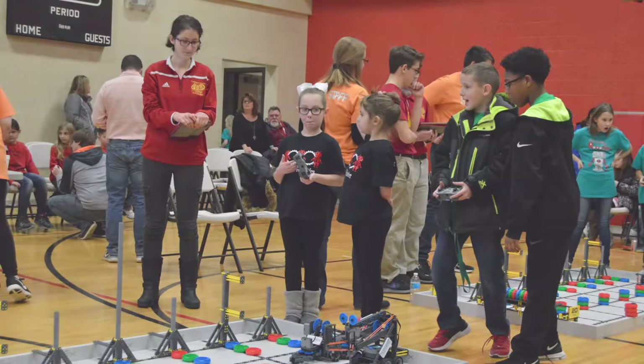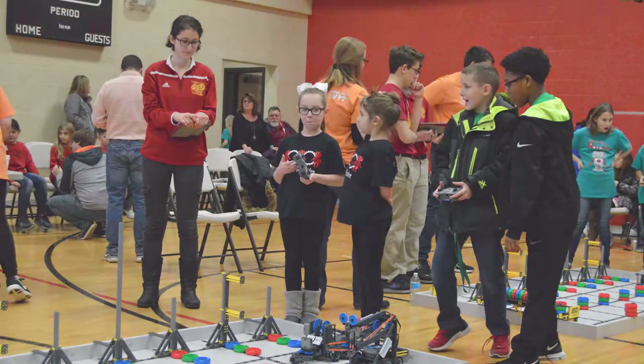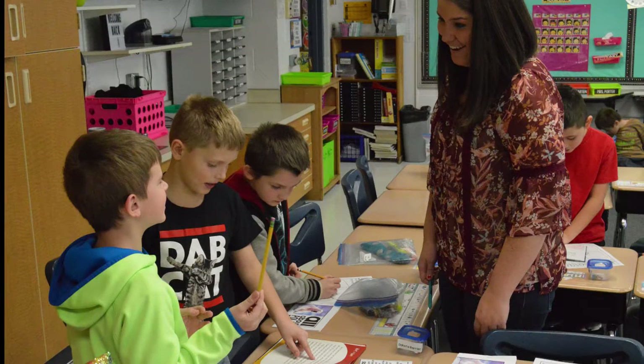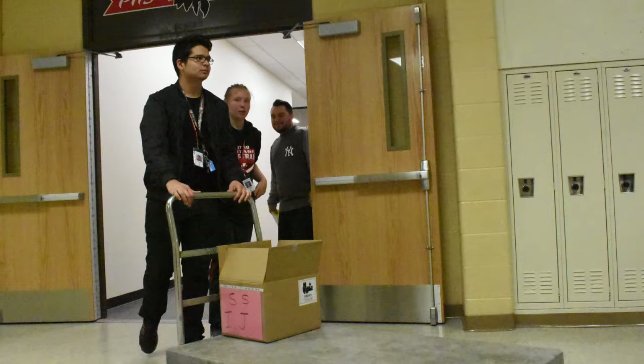Volunteering at Portage Township Schools is a great way for parents to play an active role in their child's education and is strongly encouraged by teachers and administrators throughout the district. In order to do this, all PTS volunteers must complete a background check once a year to ensure our children's safety, and it must be completed prior to your participation in any kind of volunteer work in our schools.